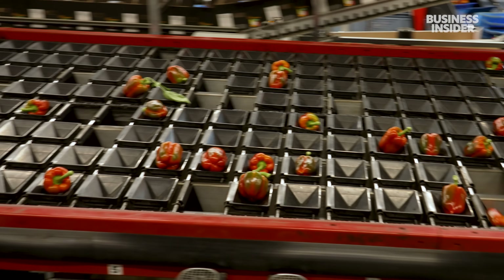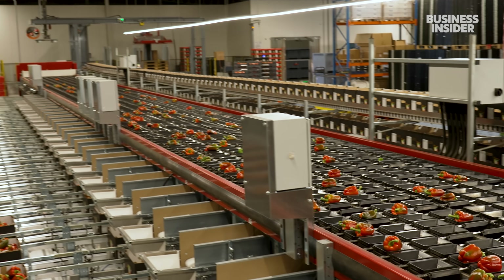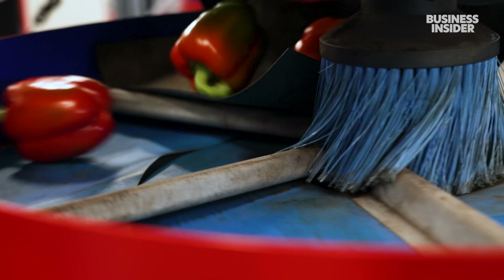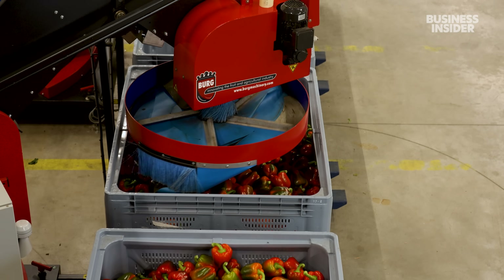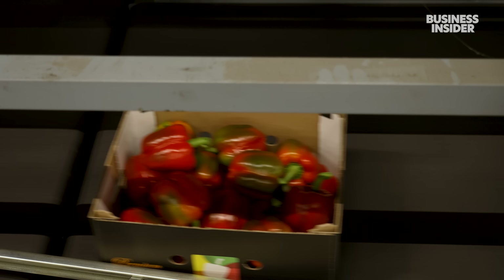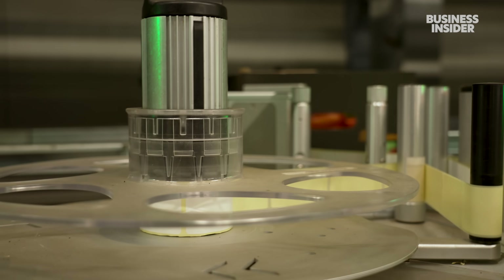Ones with small imperfections don't go to waste — the company sells them to salad producers and other food processors. The ones that pass the camera stage go on to packaging. This machine drops nearly 400 pounds of perfect peppers into each crate. More and more automatic palletizing and self-driving forklifts are replacing humans in this factory.